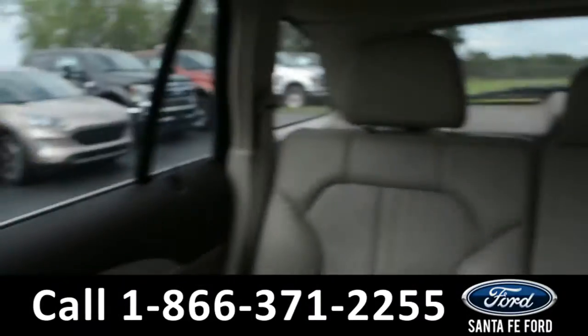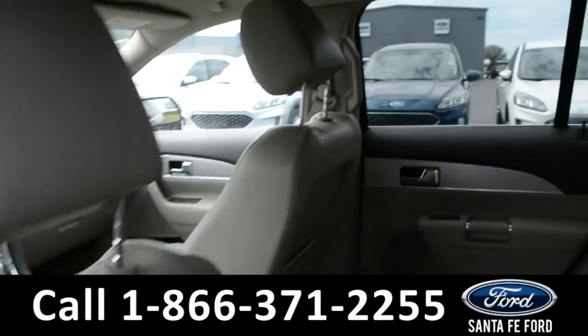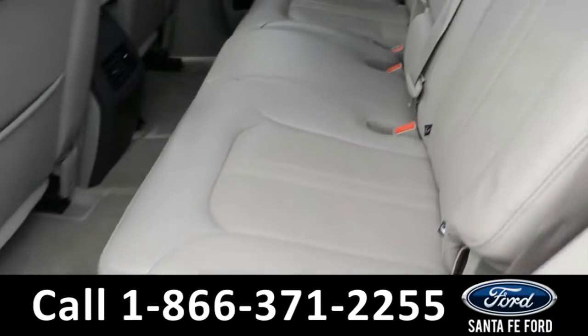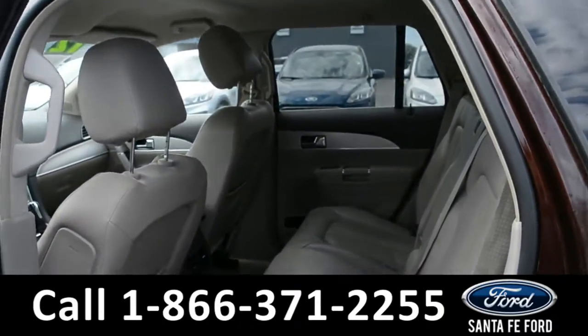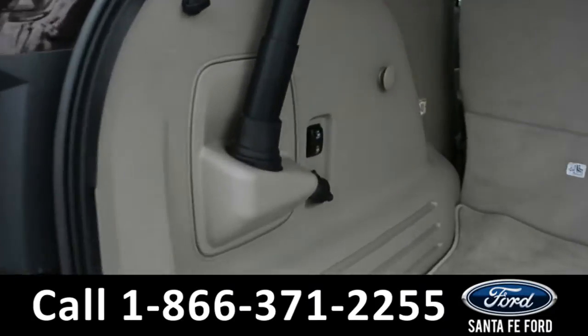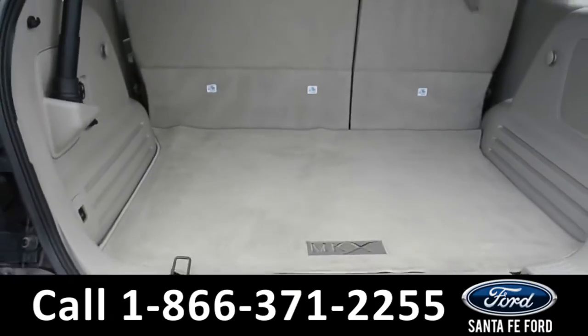Now let's take a quick look into the back row. These seats can fold down for additional storage space. In the cargo space, there are power fold controls as well as a power button for the lift gate.